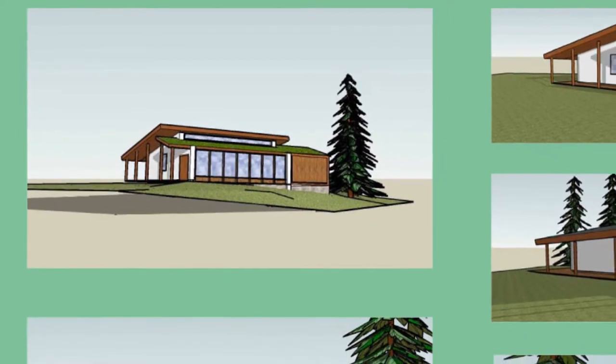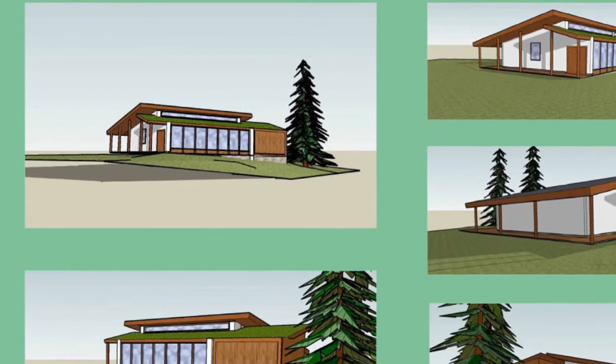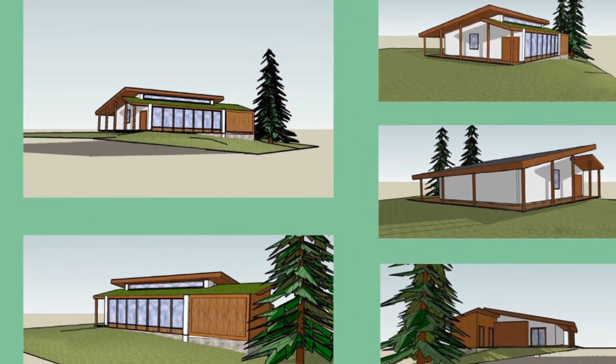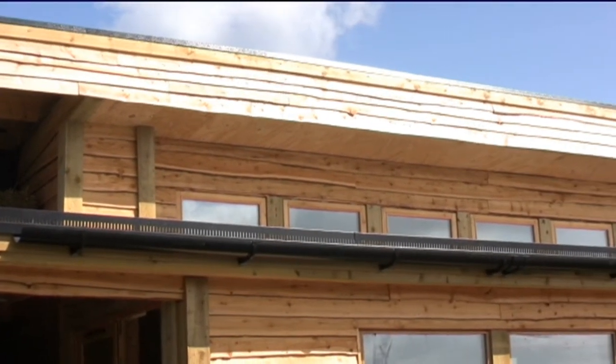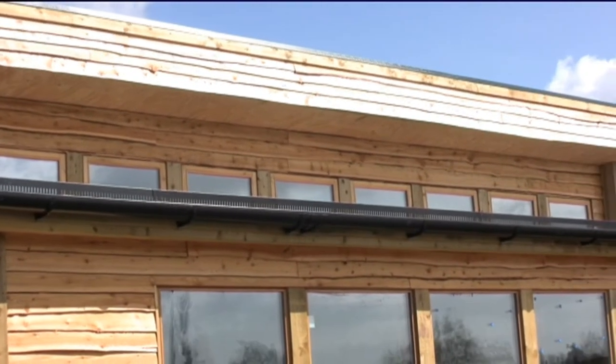Protecting our planet and its future has been given careful consideration at all stages of the planning and construction of this unique build. When possible, green choices have been made in line with a desire to promote a sustainable way of life, by example.